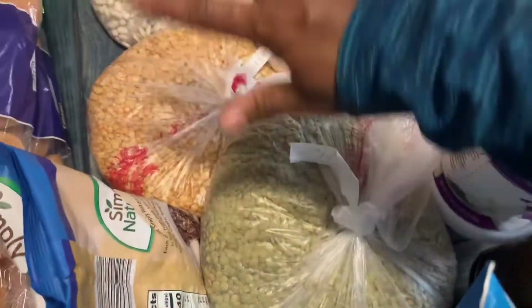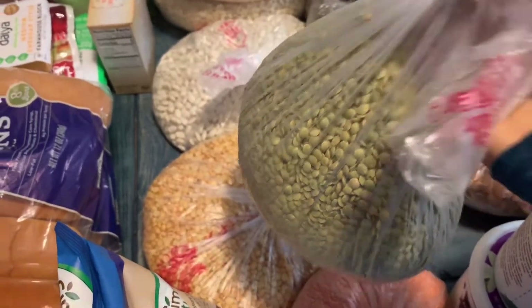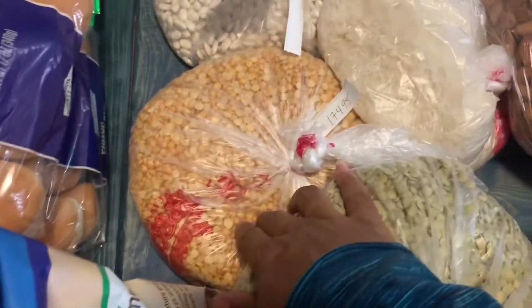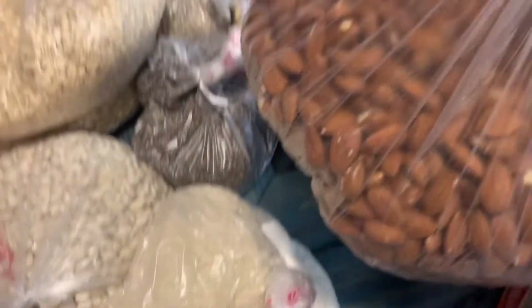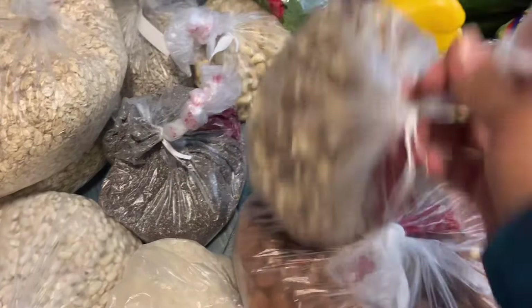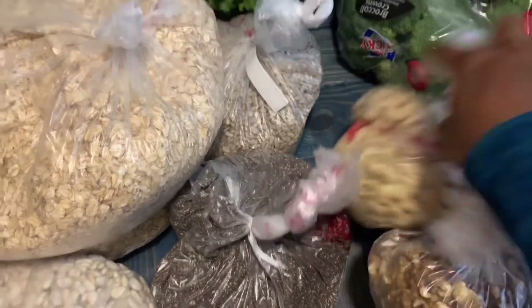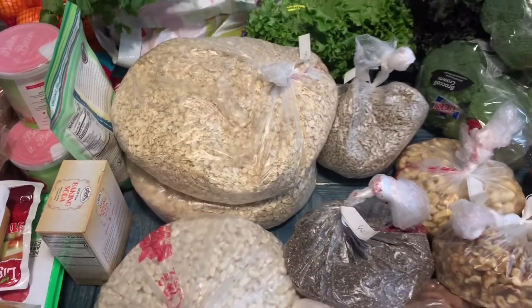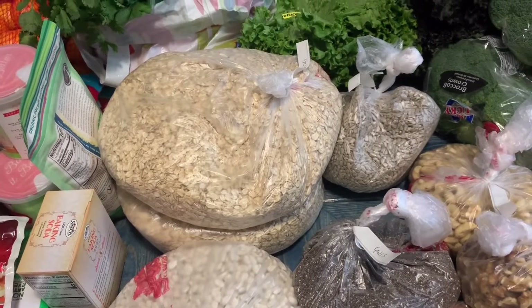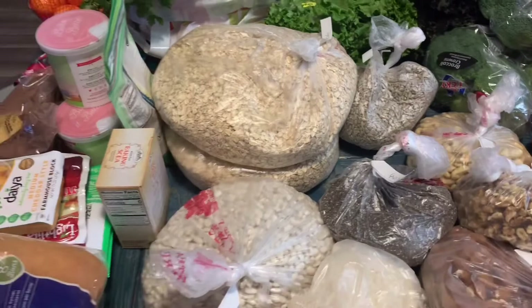Moving on to dry goods — most of these were from the 72-hour Sprouts sale. I got green lentils, red lentils, yellow split peas, jasmine rice, great northern white beans, about four or five pounds of raw almonds, walnuts, cashews, sunflower seeds, chia seeds, and lots of oats. We'll use the oats for oatmeal, homemade cereal, and snacks like date balls or granola bars.